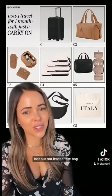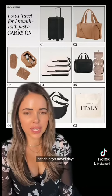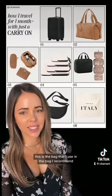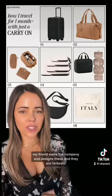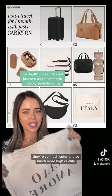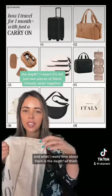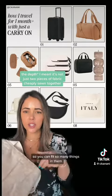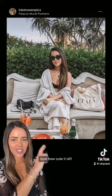Last but not least, a tote bag. This is good for boat days, beach days, travel days — any day that you need a little bit more space than the smaller bags. This is the bag I use and recommend. My friend owns the company and designs these, and they are fantastic — so much cuter and higher quality than the average canvas tote bag. What I really love is the width: they're not just flat, they fully expand so you can fit so many things in them. Look how cute it is — super chic and super functional. I highly recommend.